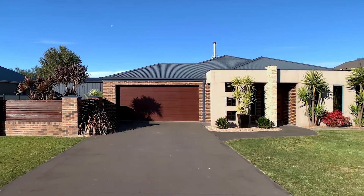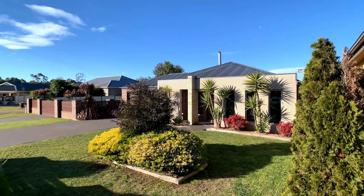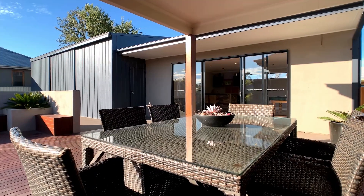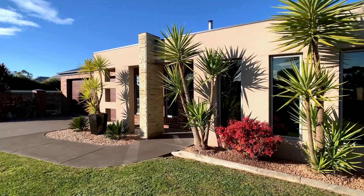This immaculately presented home has four bedrooms, two bathrooms, three living spaces and a fabulous outdoor entertaining alfresco. The perfect setting for sophisticated living.